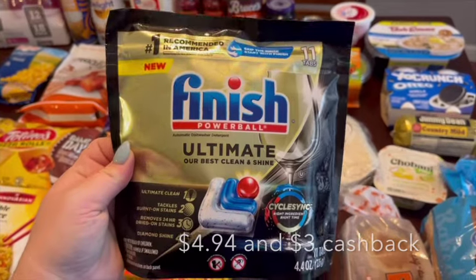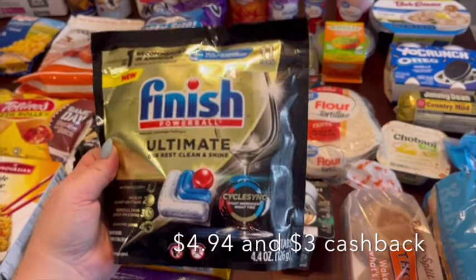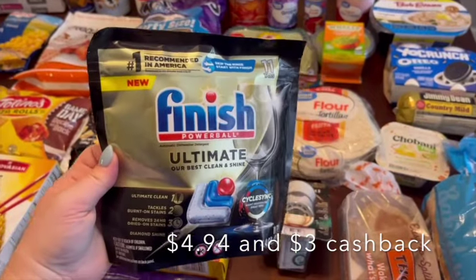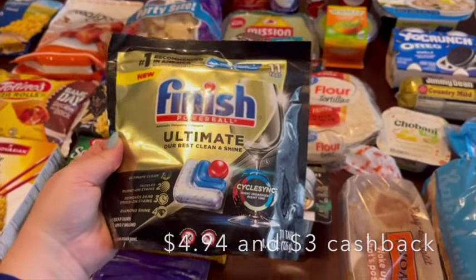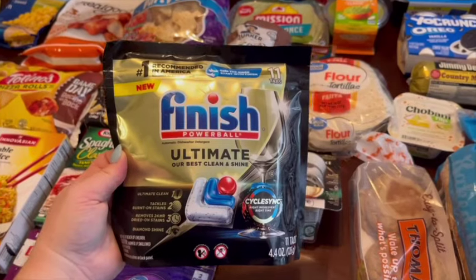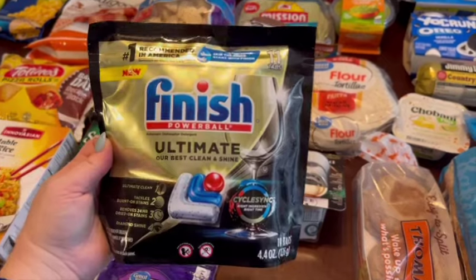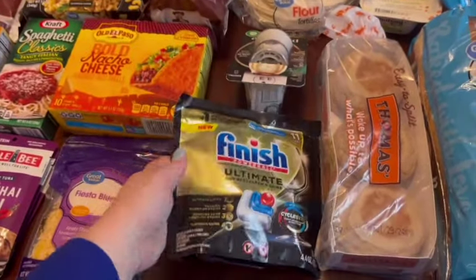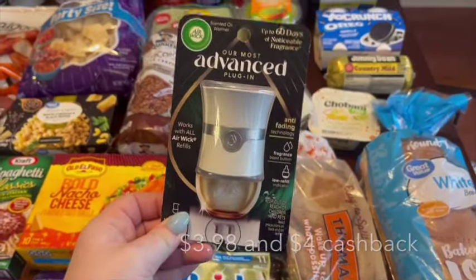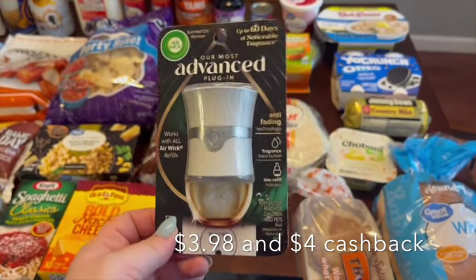I grabbed some Finish dishwasher tabs — there are 11 in the pack, normally $4.99, but there was a $3 cashback offer on the Walmart app, making it only $1.99. Walmart rolled out their own cashback system a while back where certain items have cashback offers you can roll onto your next order. I also got this scent plug-in item completely free because there was a $4 cashback offer attached to it.